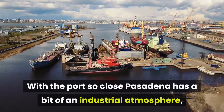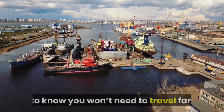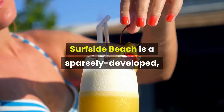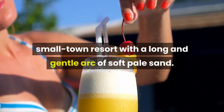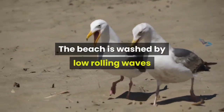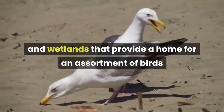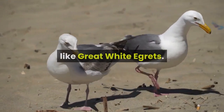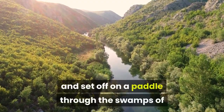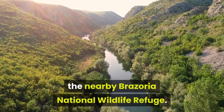Thirteen: Surfside. With the port so close, Pasadena has a bit of an industrial atmosphere, so if you feel like some nature and a day at the beach, you'll be pleased to know you won't need to travel far. Surfside Beach is a sparsely developed small-town resort with a long, gentle arc of soft pale sand, washed by low rolling waves. Behind the sands are dunes and wetlands that provide a home for birds like great white egrets. For a bit of adventure, you could hire a canoe and set off on a paddle through the swamps of the nearby Brazoria National Wildlife Refuge.